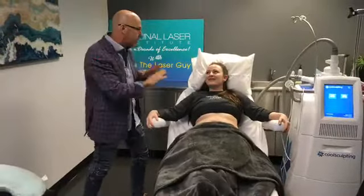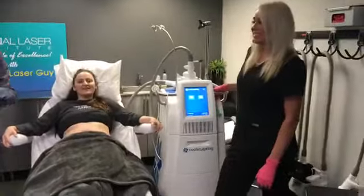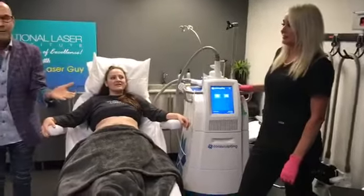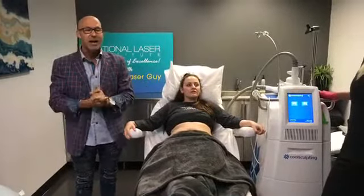Now we're gonna make her stomach go away just how she likes it. We've got Tess here, one of our instructors and technicians — she's all over the internet. You can find her on Instagram or Facebook under Tess CoolSculpting. If you want to see some amazing before-and-after pictures, go to Tess CoolSculpting on Instagram and check it out.